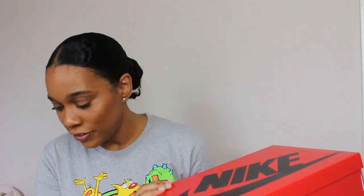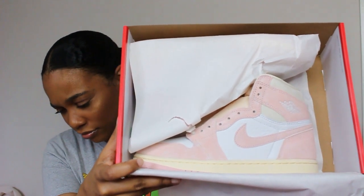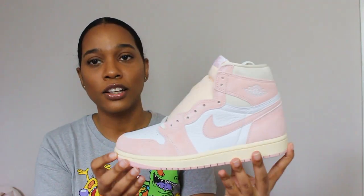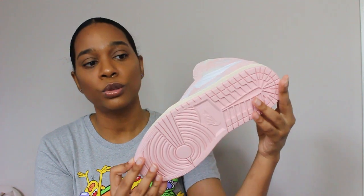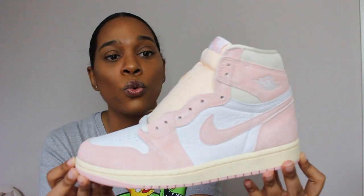Right now I have the Women's Air Jordan Ones — these are the Washed Pink Air Jordans. I just got these in the mail, hot off the press, just delivered to my house. These were released on April 22nd and the retail on these was $180. These are a women's release and they also released them in toddlers or little kids sizing. I got them in a size seven and a half.